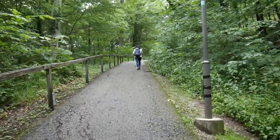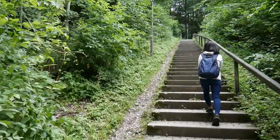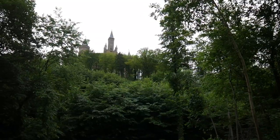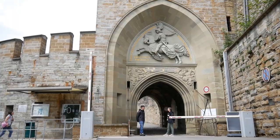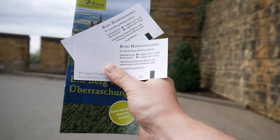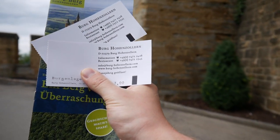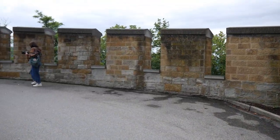The walk should take around 25 minutes and it's kind of exhausting. We made it and bought the tickets. The entrance is 7 euros. If you want a guided tour inside as well, then I think it's 12 euros.